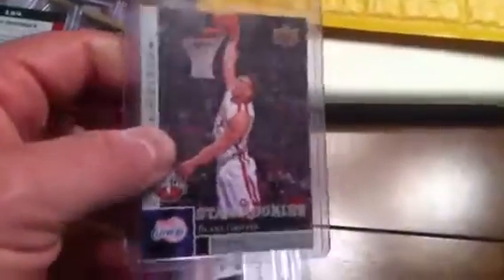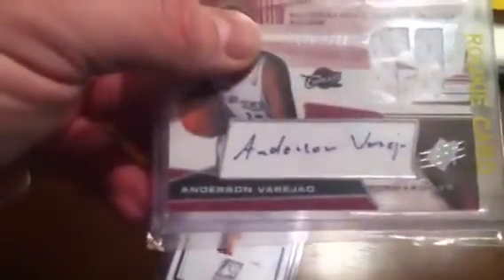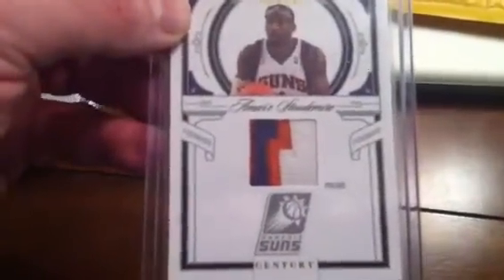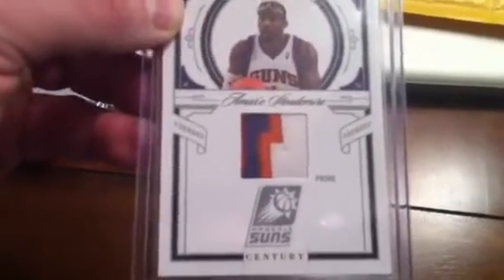Actually, that's Amar'e Stoudemire — BZ, if you need that let me know. Chase Budinger letter patch auto, Blake Griffin rookie from Upper Deck, Anderson — can't say his name either. This would be the SPX jersey auto rookie. And finally Amar'e Stoudemire from National Treasures, patch card — sick three-color patch break, number 18 of 25. BZ, if you need that let me know. He's in a Suns uniform but he is a Knick, so go check him out.